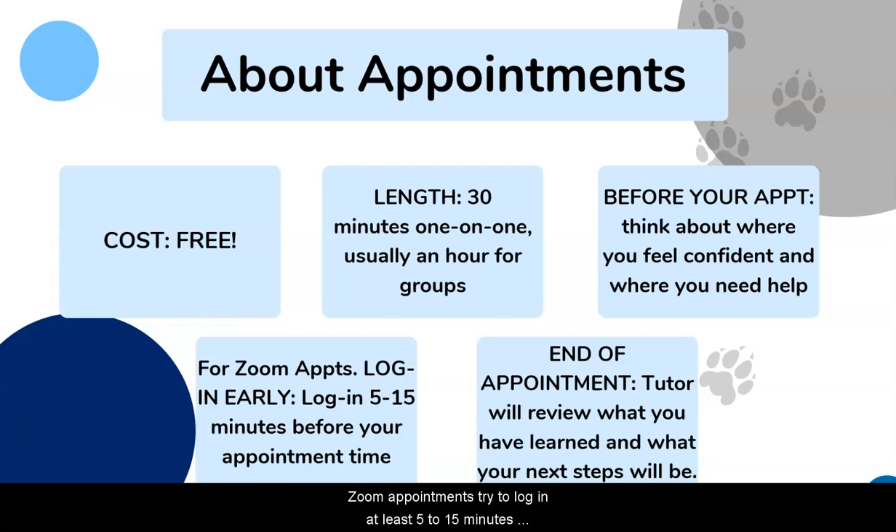For Zoom appointments, try to log in at least 5 to 15 minutes before your appointment. This will help us make sure that you're able to share your screen. At the end of appointments, tutors will review what you learned and what your next steps are, so you have an idea of what you need to do next after your appointment.